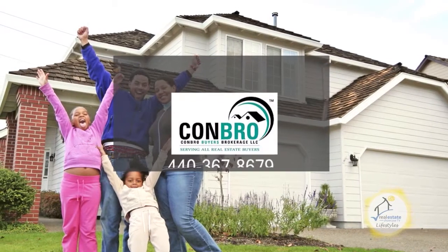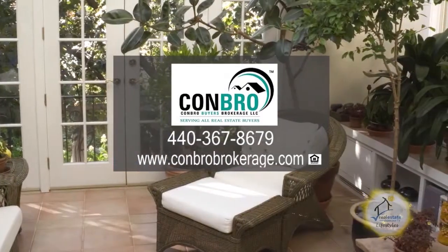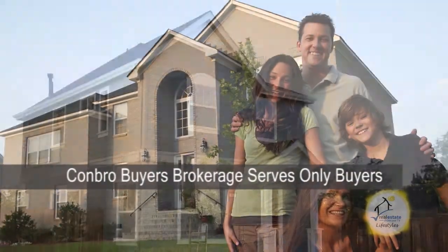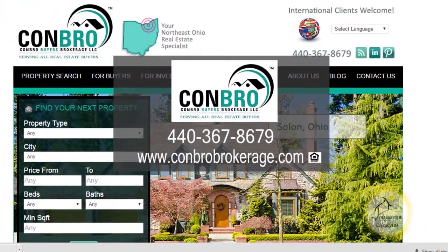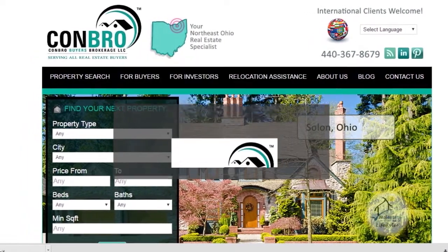Buying property is one of the most significant transactions a person will make. Recognizing the importance of this event, Conbroke Buyers Brokerage has dedicated themselves to serving only buyers. Your CBB professional will provide you with the best service available and the aid of our extensive network and industry resources. Give Conbroke Buyers Brokerage a call today.